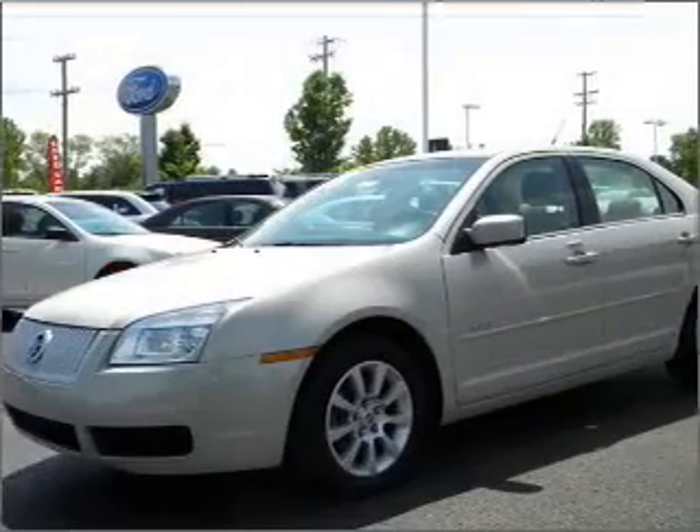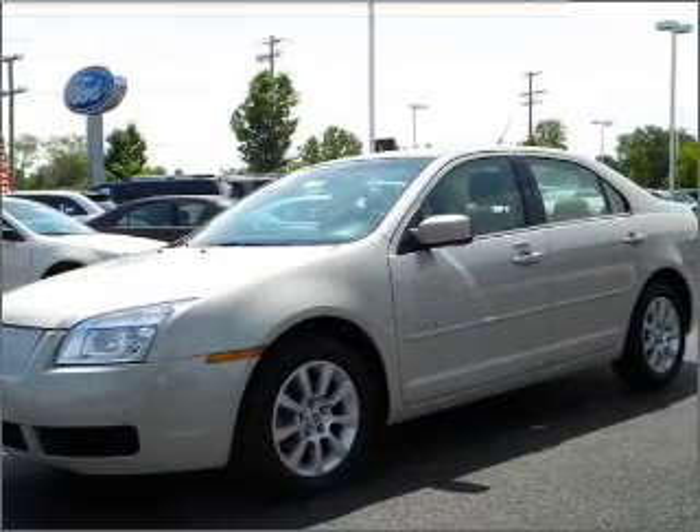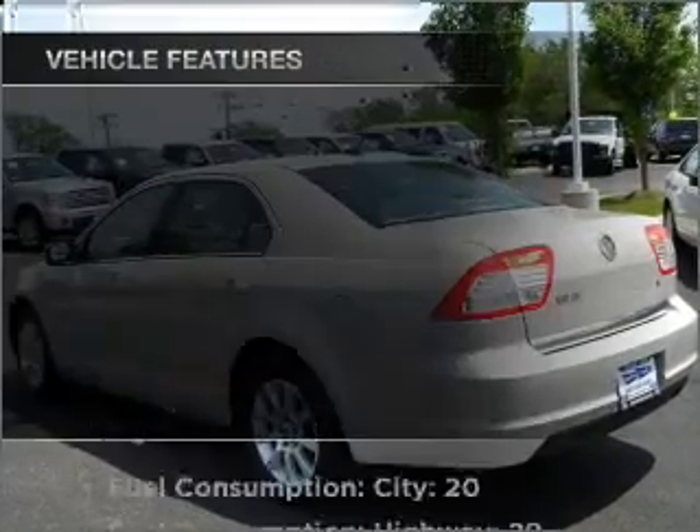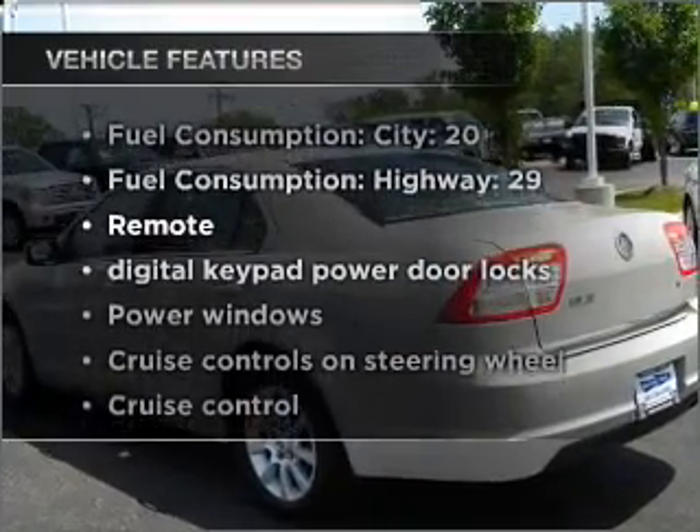Stand out from the crowd with premium wheels. You will appreciate the safety feature of anti-lock brakes. Let the sun shine in with a sunroof, plus enjoy these notable features that are included in this vehicle.